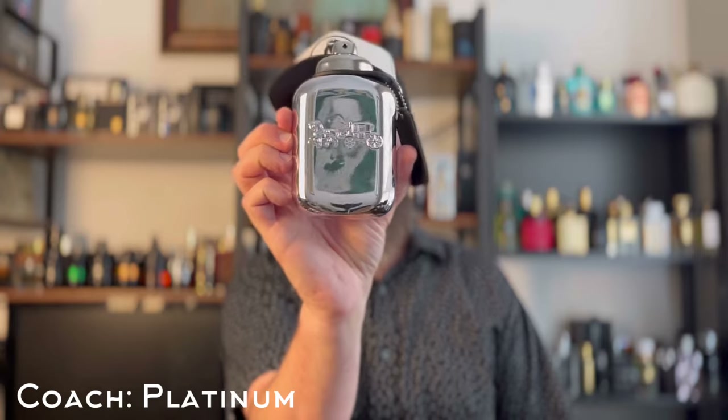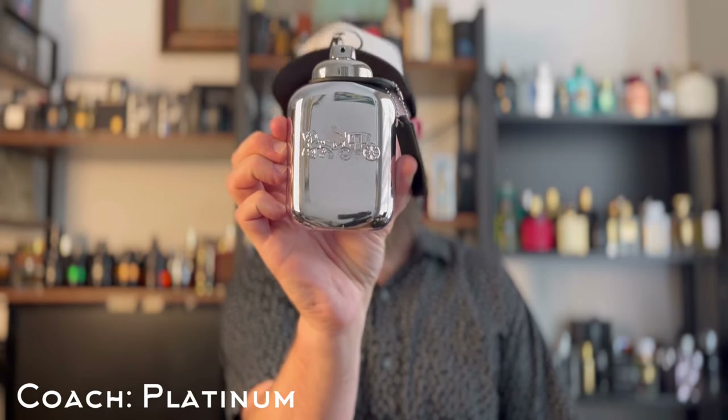Right behind that, Coach Platinum. It's in the same line but very different from Coach for Men. Many people were putting this fragrance in their top three fragrances of — I think it was 2022 whenever it came out. Coach Platinum is basically Dior Sauvage with a dusty vanilla and pineapple on top. This stuff is incredible.